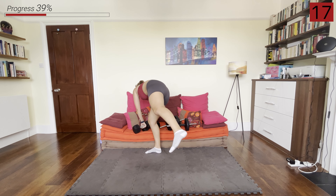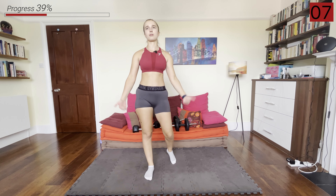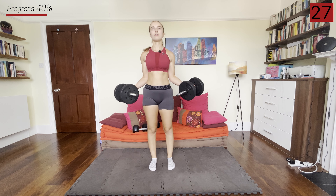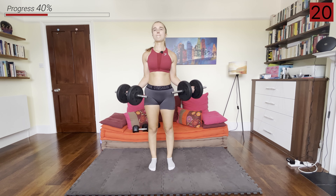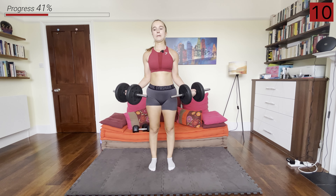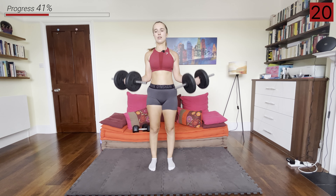Next, we're going to go into that wide grip bicep curl — remember, change to the lighter weights if you want, because the tens would be too heavy for the bicep curls. If you only have one pair of weights, that's fine — work with what you have. Elbows in the body, wide hands, slowly up and down. Keep breathing. And rest.